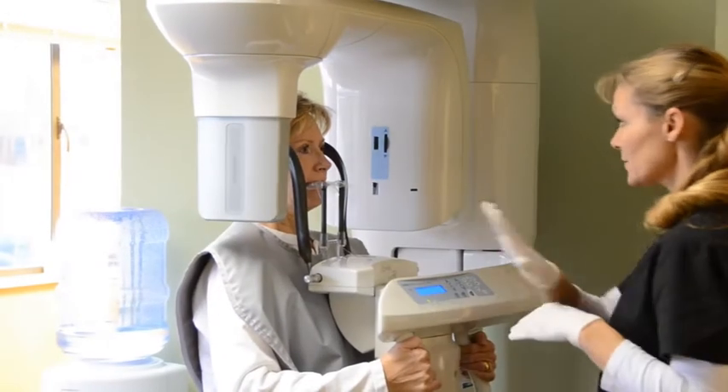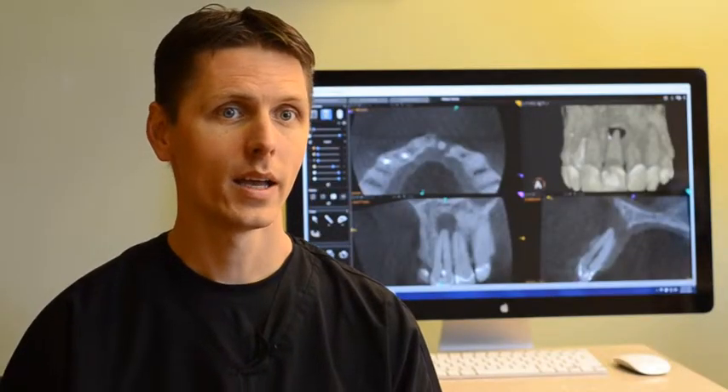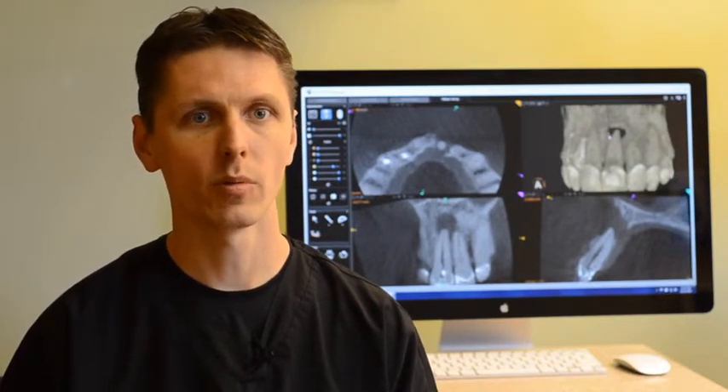We have the latest technology to affect the field of endodontics, which is the cone beam CT. This allows us to image an area of the mouth in three dimensions and allow us to better understand what the problem might be and what treatment would be recommended.